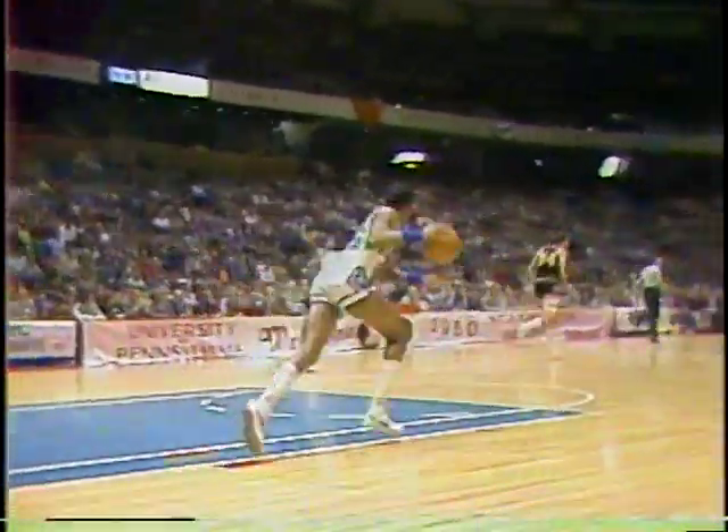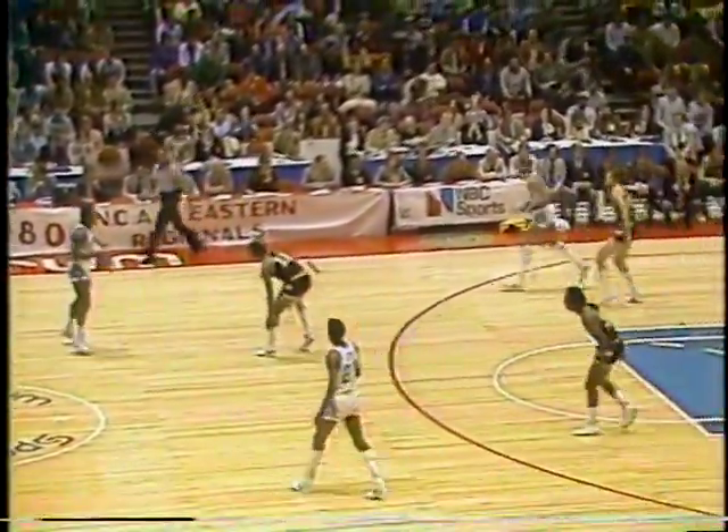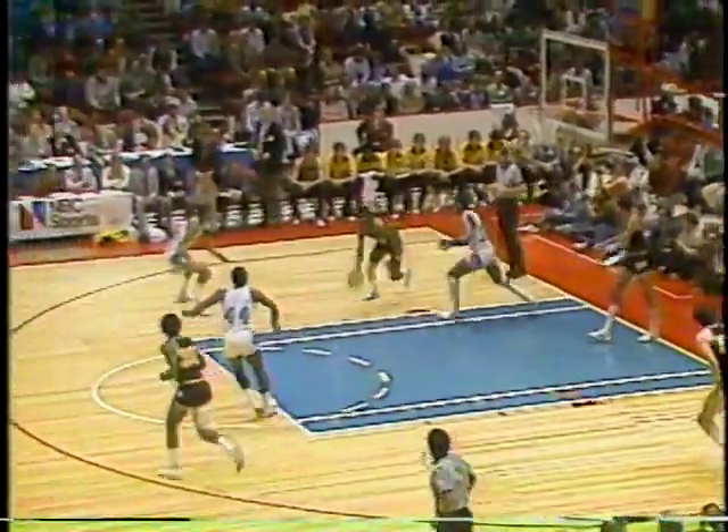Kevin Boyle defending against Craig Shelton, and Iowa forces an errant shot. Here come the Hawkeyes on the run. Kenny Arnold looks on the left side, pulls up — shooting a little bit out of range, defensive rebound for Georgetown. Coming out of the corner is Al Dutch, going hard to the basket, banks it in flat. It goes — it is 9 to 6, Georgetown.